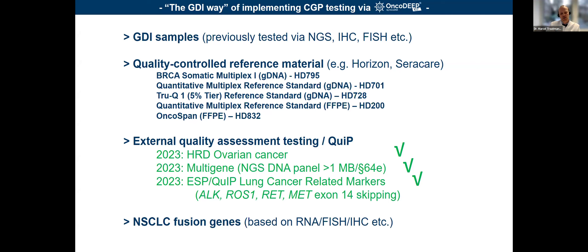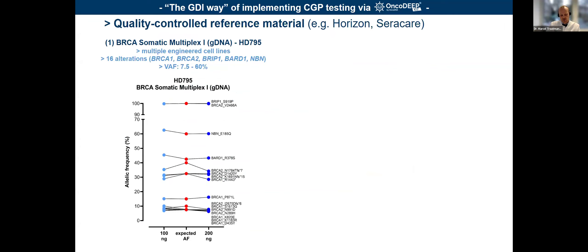This is data which has been repeated multiple times by different laboratory staff members. For quality-controlled reference material, the red dots indicate the expected variant allele frequency reported by the vendor or provider. On the left is 100 nanograms and on the right 200 nanograms input — testing whether concentration has any impact. The expected variants were all capable of being covered and screened for. The second example is an FFPE reference material showing that below 2% variant allele frequency, the CGP panel wasn't capable of detecting alterations in this specific experiment.